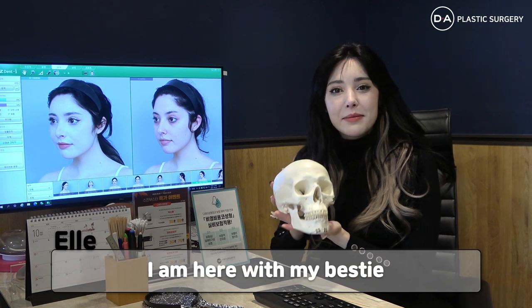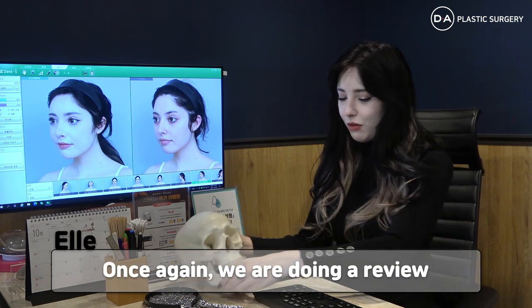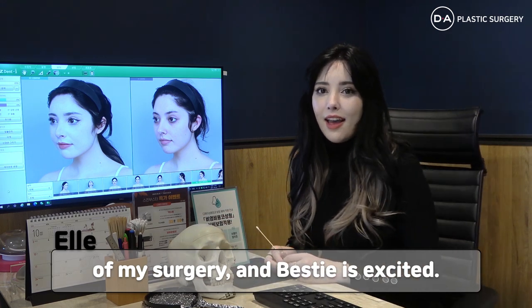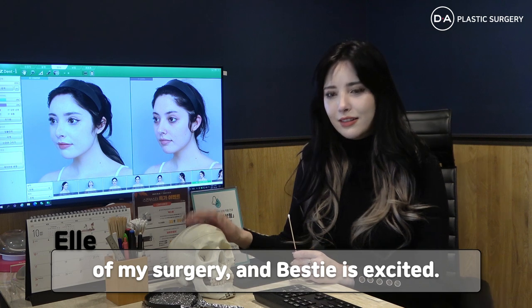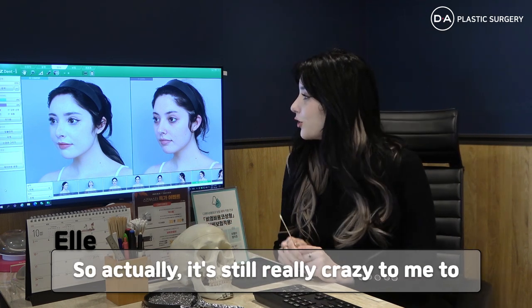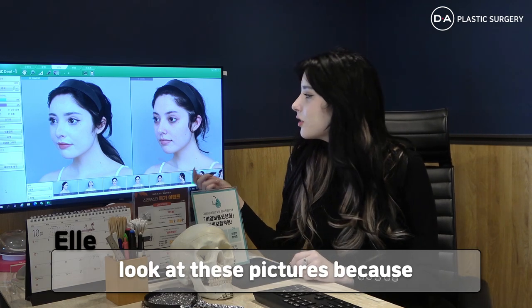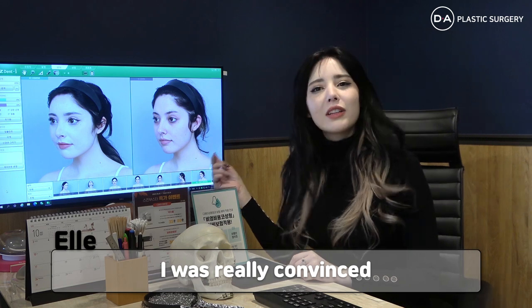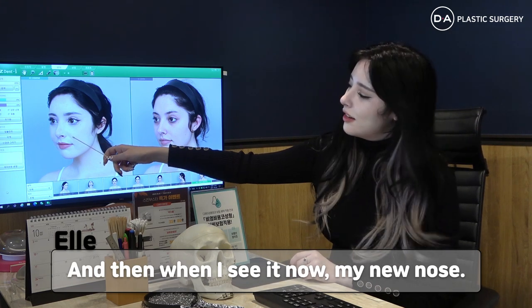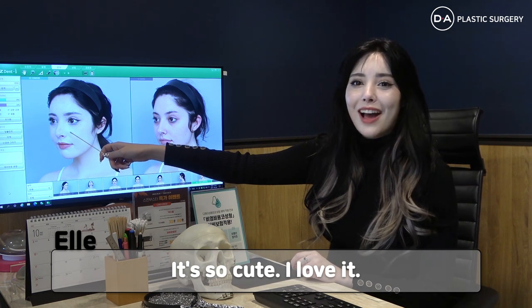Hi guys, I'm here with my bestie once again. We are doing a review of my surgery and bestie is excited. He's had a glow up as well and now it's my turn to review. It's still really crazy to me to look at these pictures. My new nose is so cute. I love it.